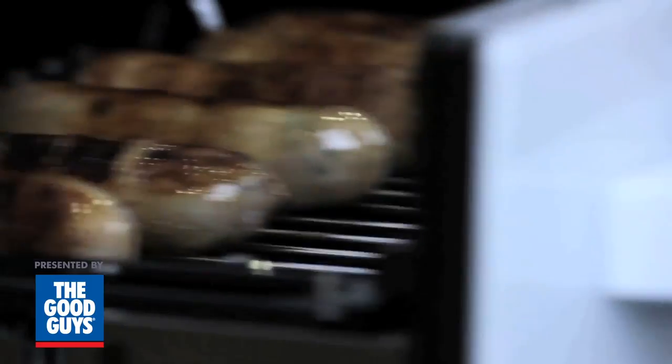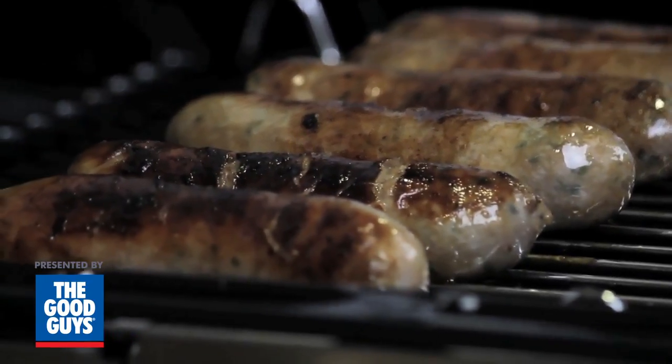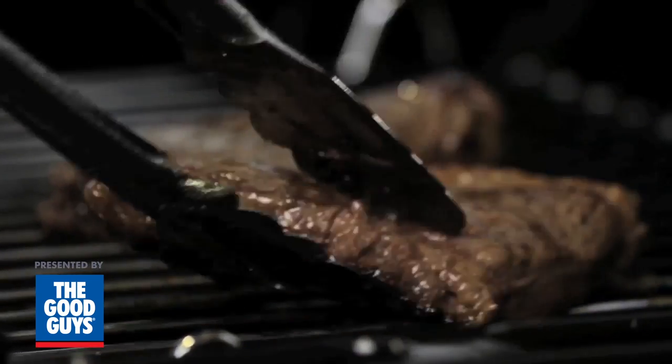The benefit of using a closed door grill is that the heat is retained within the unit, meaning the grill is able to cycle on and off, reducing your cooking time. There is also less splatter, fewer flare-ups, and it doesn't dry out your meat.